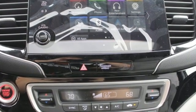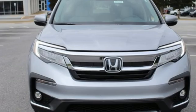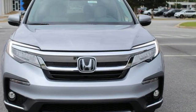Someone is going to drive this fantastic vehicle off the lot — it should be you. Test drive it today.